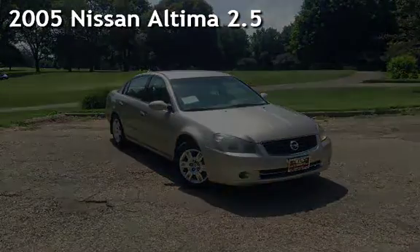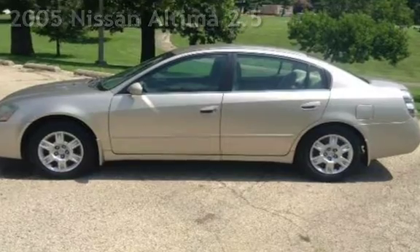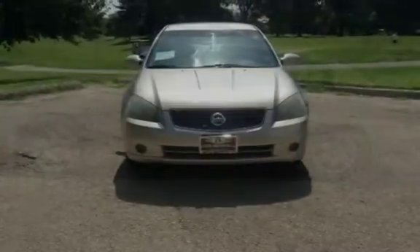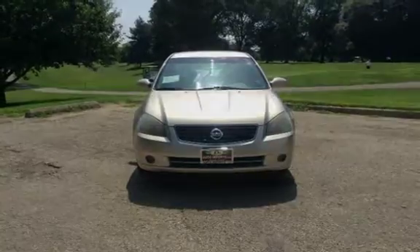Presenting a pre-owned 2005 Nissan Altima 2.5. This four-door sedan has a four-cylinder, two-liter i4 engine, with front-wheel drive, and an automatic transmission.